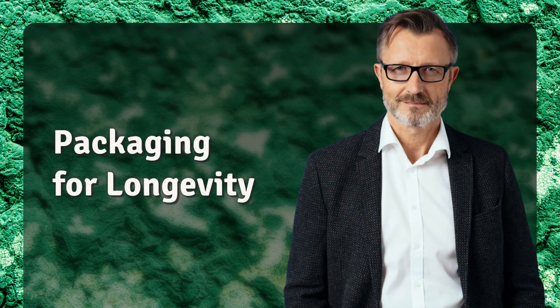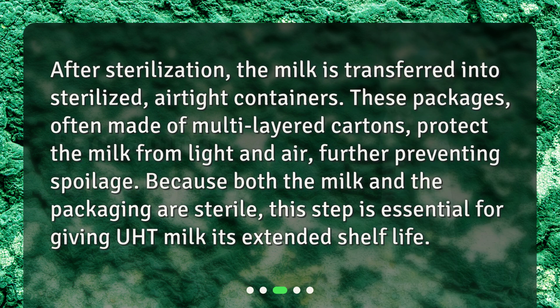Packaging for longevity. After sterilization, the milk is transferred into sterilized airtight containers. These packages, often made of multi-layered cartons, protect the milk from light and air, further preventing spoilage. Because both the milk and the packaging are sterile, this step is essential for giving UHT milk its extended shelf life.